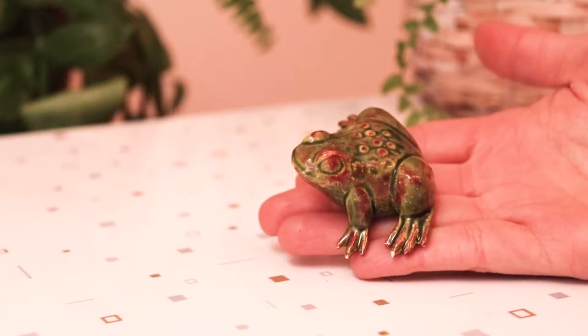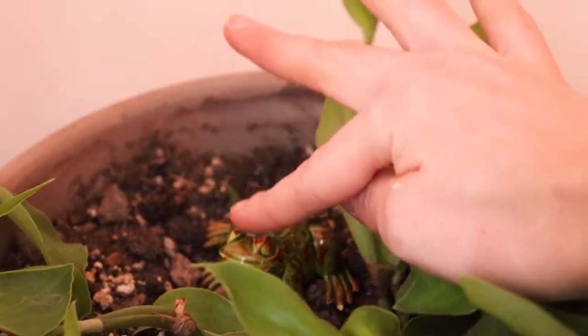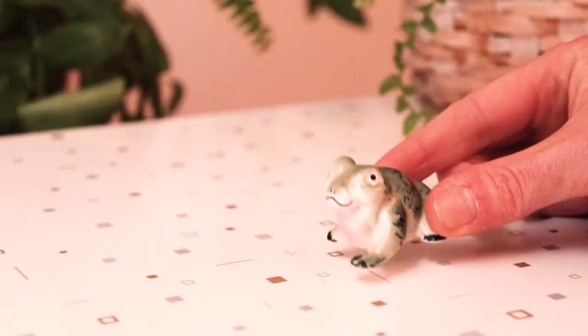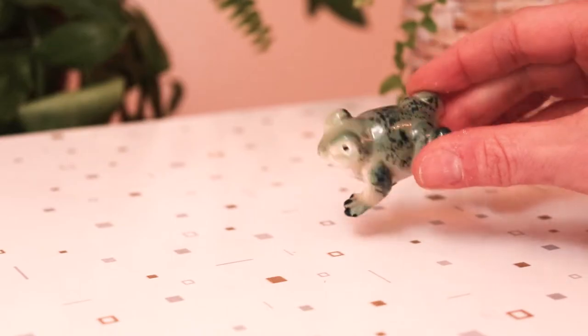This one is from Niagara - I don't think this one is vintage. This one I'm just gonna put into one of my little planters. I love to stick little things like this in my plant pots. The other one though is so cute and weird - I'm just gonna put him up on a shelf somewhere, maybe in the kitchen.